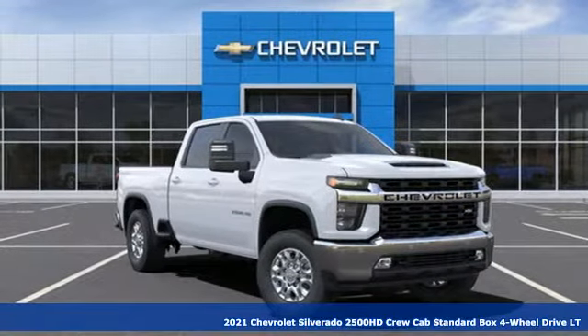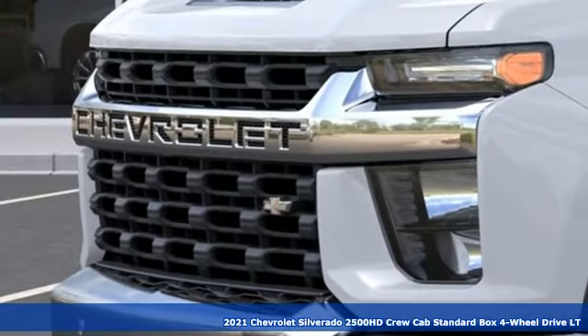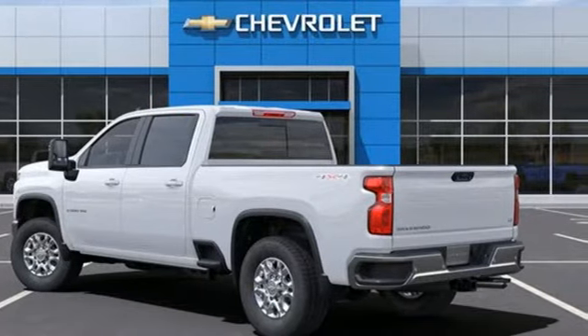Here's a new 2021 Chevrolet Silverado 2500 HD. Projecting strength and durability and built to back it up, this Silverado 2500 HD is definitely one book you can judge by its cover.